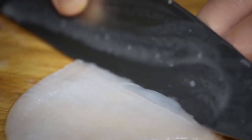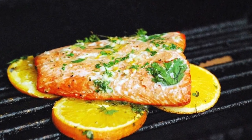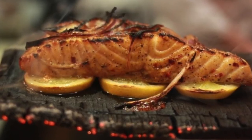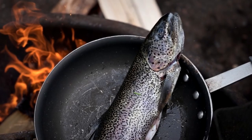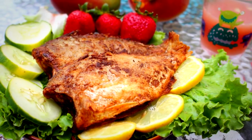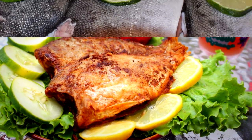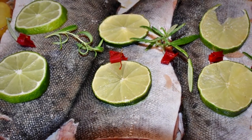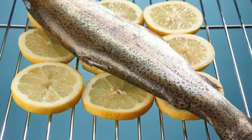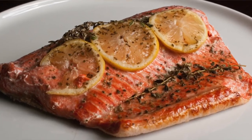4. Cook your fish on a bed of lemon slices. Whether you are barbecuing, grilling, or baking fish, try cooking it on lemons. Fish has a tendency to stick to surfaces, so it can be tricky keeping it all together when it's time to plate up. Laying it down on a bed of lemon slices will not only keep everything intact and provide an easy clean, but the lemon will infuse into the fish, giving it a subtle lemon flavor.